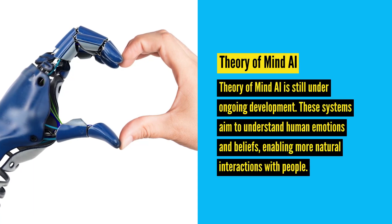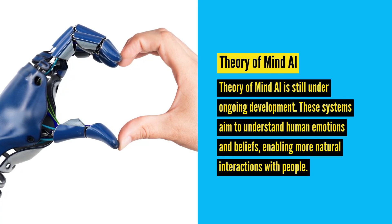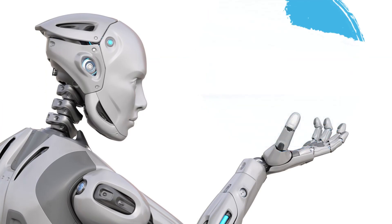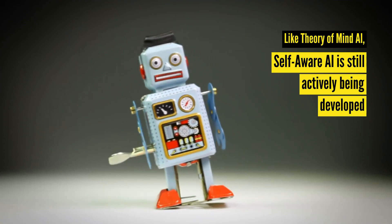Theory of mind AI is still under ongoing development. These systems aim to understand human emotions and beliefs, enabling more natural interactions with people. Self-aware AI systems have a sense of their own existence and can use it to enhance their performance. However, like theory of mind AI, it is still actively being developed.